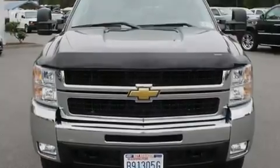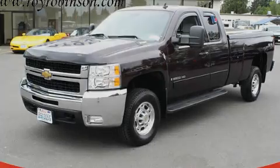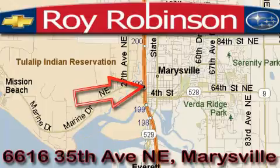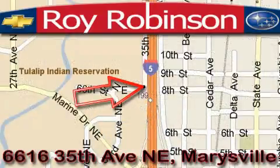Contact us today and schedule your opportunity to see this vehicle in person. Roy Robinson Chevrolet Subaru is located at 6616 35th Avenue in Marysville. Our main objective is to make your experience at our dealership a satisfying one, whether it's for sales, service, or parts.